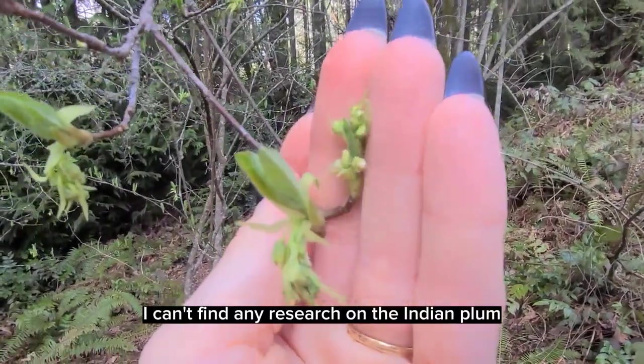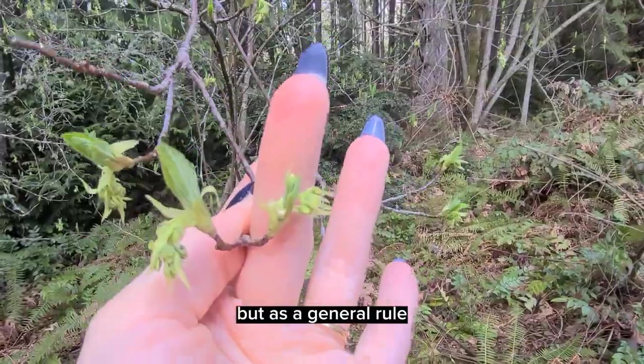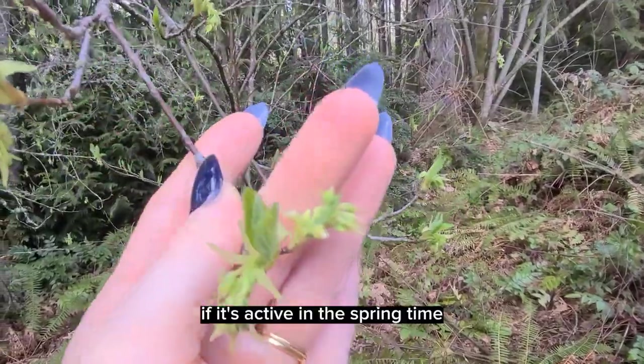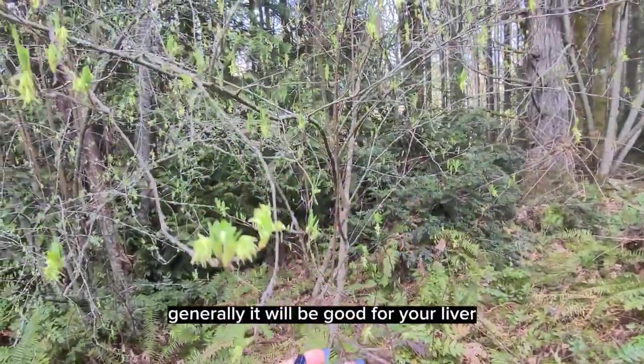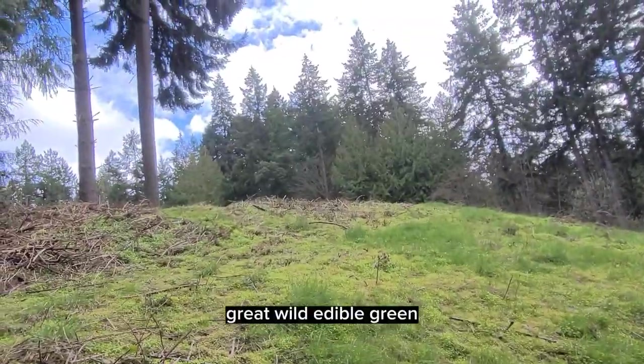Try as I might, I can't find any research on the Indian plum that tells me what its medicinal properties are. But as a general rule, if it's active in the springtime and that's when we harvest it, generally it will be good for your liver because the spring is the season of the liver. But all in all, a great wild edible green.